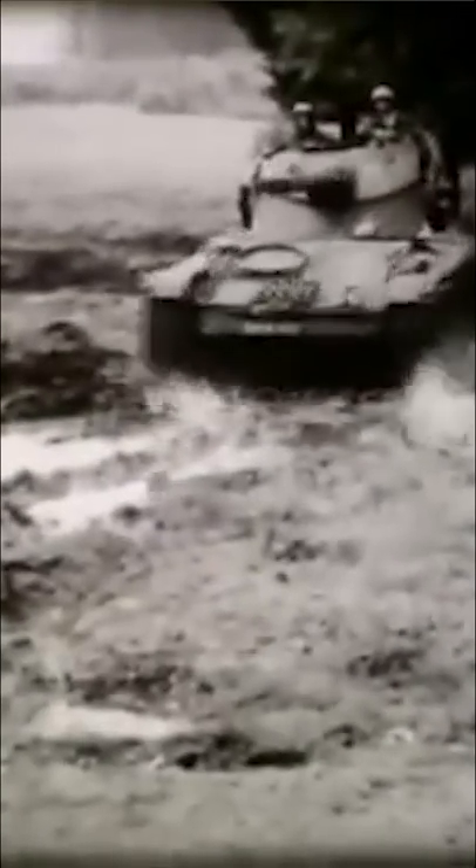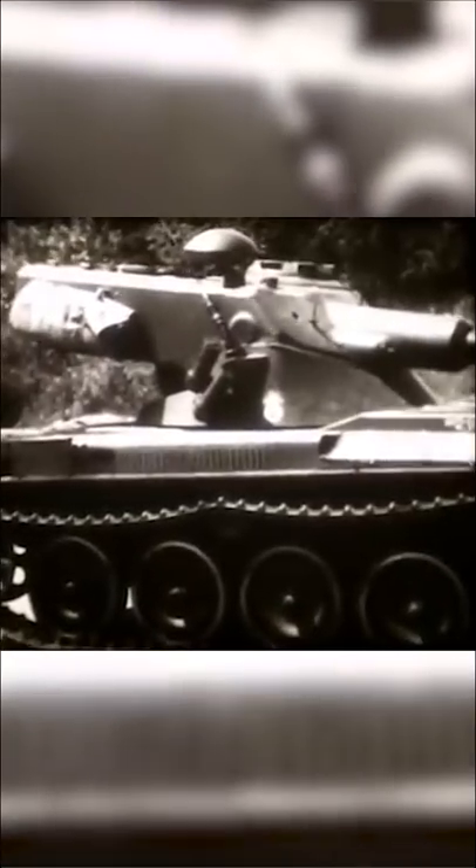The AMX-13 is a French light tank designed shortly after World War II with a unique feature. Rather than a gun that moves within the turret, the entire turret swivels up and down with the gun remaining fixed. Its autoloader comprises two drums of six rounds, which must be reloaded from outside the tank — a worthwhile trade to minimise size and weight.